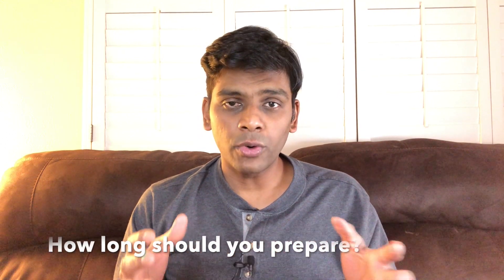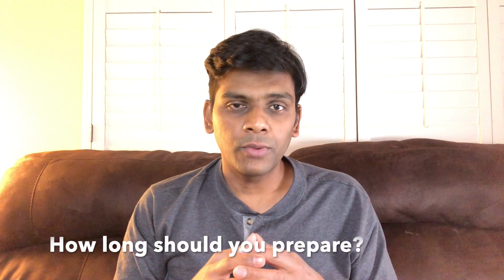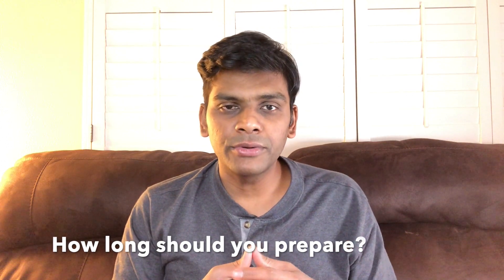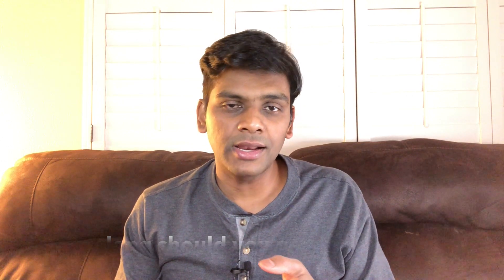The second question is: how long do you need to prepare before you do the certification? That depends on how much time you have. I've seen people prepare for just two weeks and then do the certification, and I've seen people take three to four months to prepare. In my case, I took about two months, spending maybe an hour on some days, skipping some days, and studying for two hours on others. Two months gave me enough time to prepare.